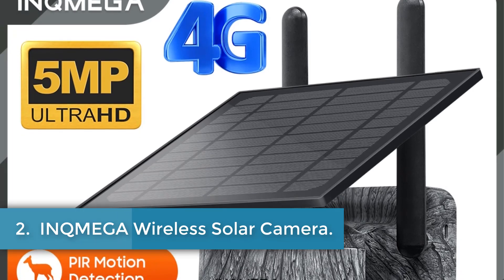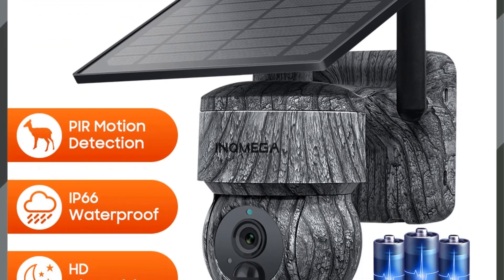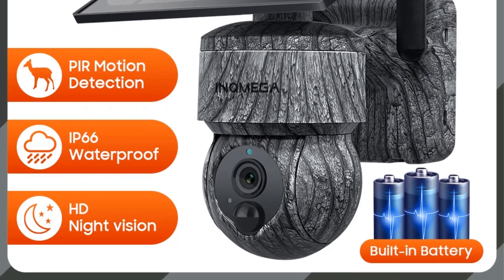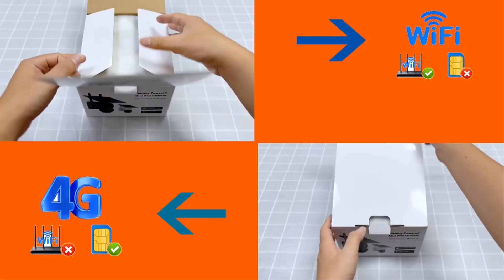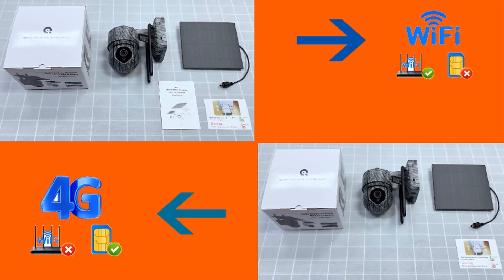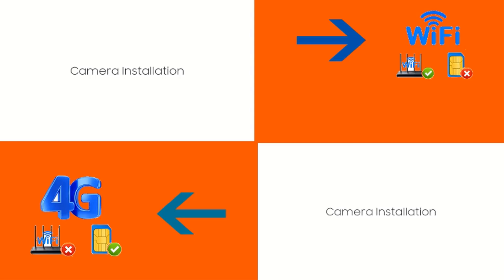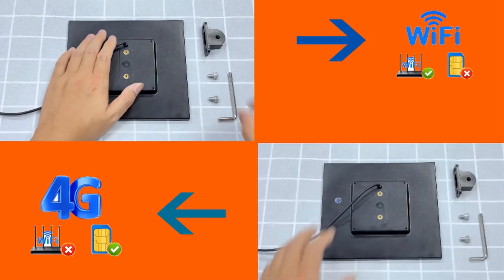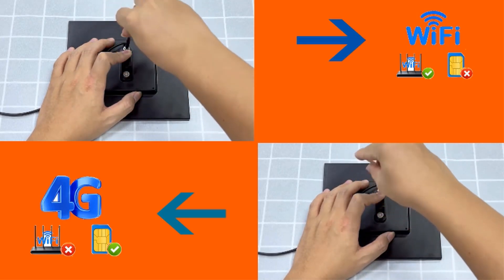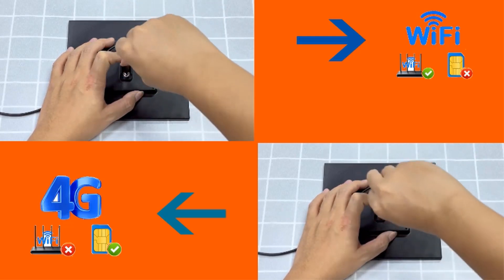Number 2: Inkmager Wireless Solar Camera. The Inkmager 5MP Wi-Fi Wireless PTZ Solar Camera with 4G SIM and solar panel offers advanced security features suitable for outdoor use. It operates on solar energy with a built-in battery, ensuring continuous operation without the need for wiring or electricity. Key specifications include 5MP resolution, PIR motion detection, color IR night vision, and two-way audio capabilities. The camera supports Wi-Fi and 4G connectivity, with PTZ control allowing for 355-degrees pan and 90-degrees tilt adjustments via a mobile app.